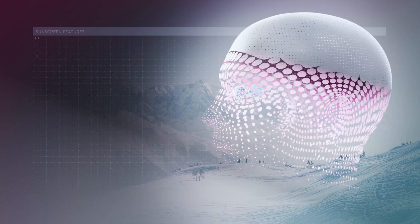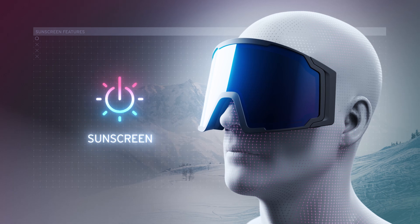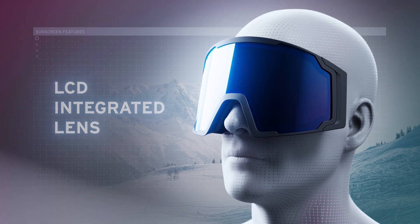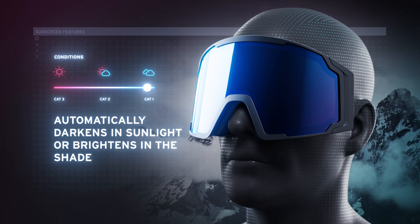In winter season 2526, Head will be introducing a unique goggle technology called Sunscreen. It is a solar-powered lens technology with an integrated liquid crystal display, LCD. This technology allows for automatic adjustment of the goggle lens in a split second.